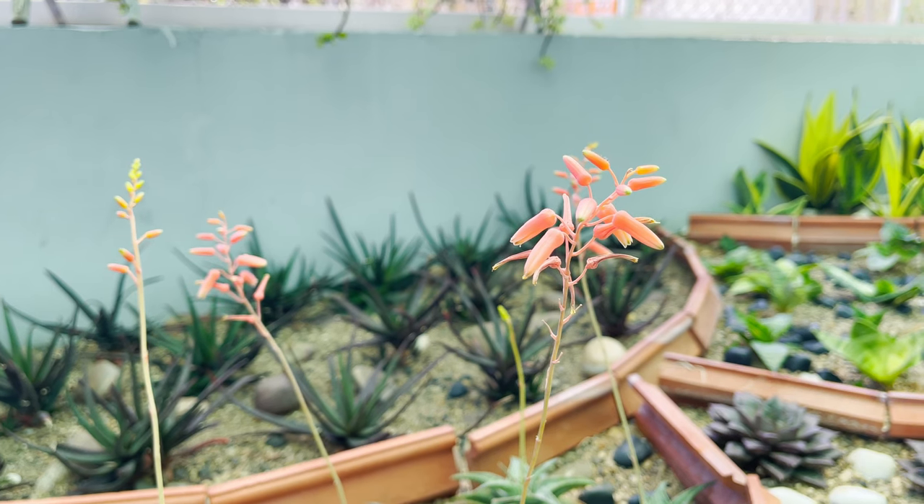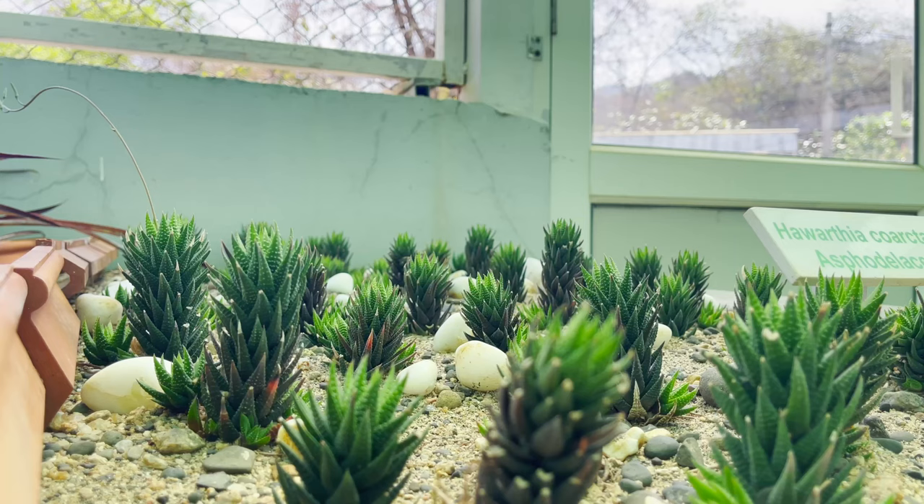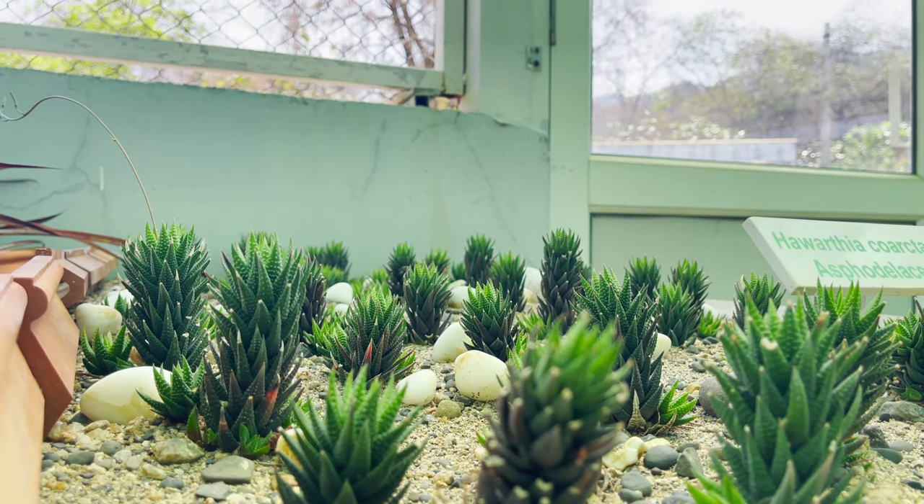The Cactus Garden was one of my favorite places because I love cactus. You can see different species of cactus from all around the world.